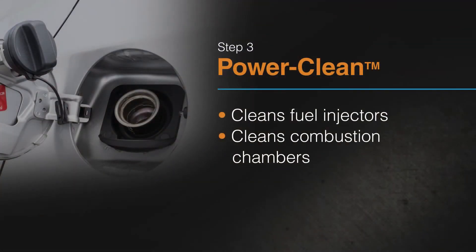Finally, PowerClean is poured into the fuel tank. With just one tank, PowerClean cleans fuel injectors and combustion chambers.